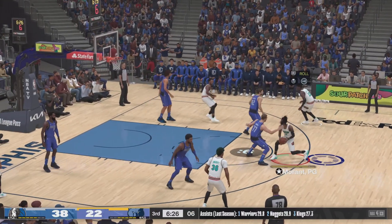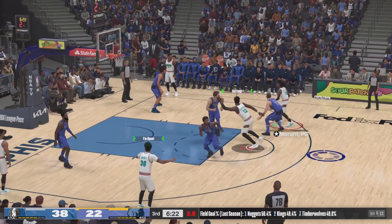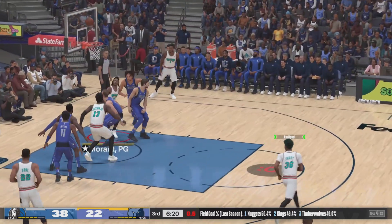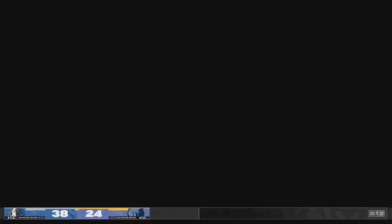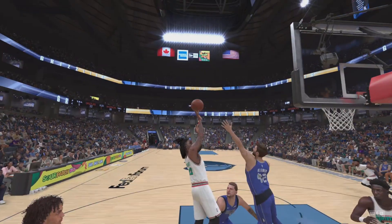Here's Morant, shot clock at five — with the floater. Fantastic finish inside by Morant. Pound for pound, Ja is one of the best interior scorers in the game.